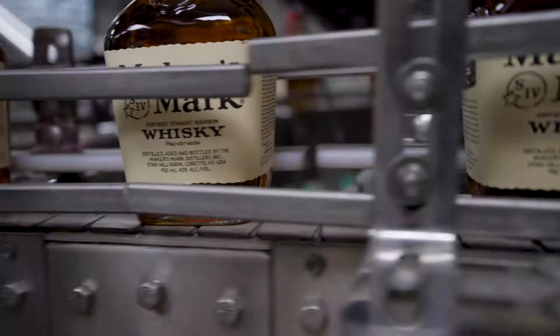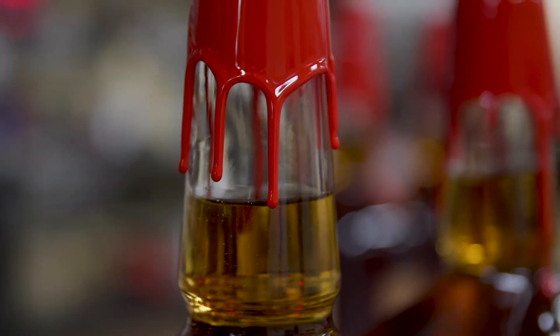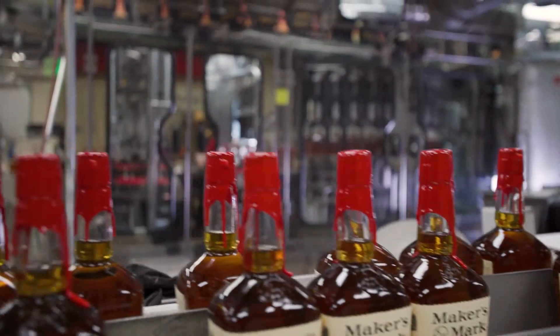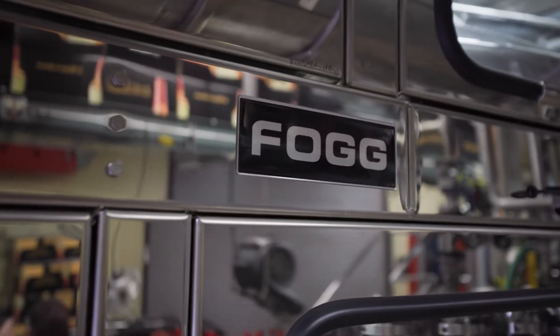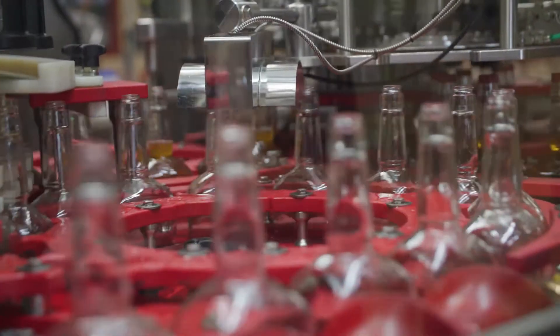We wanted to replace the old filler for concerns of product quality. We wanted to make sure that we had the best possible scenario for bottle control so that we would never jeopardize product in any way. So FOG was a natural choice and it met all those criteria that we had for a new filler-capper.